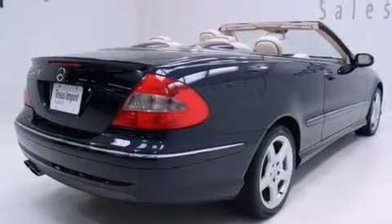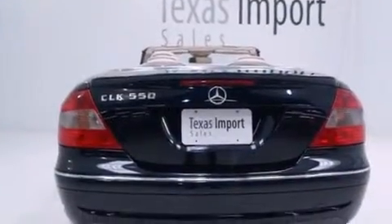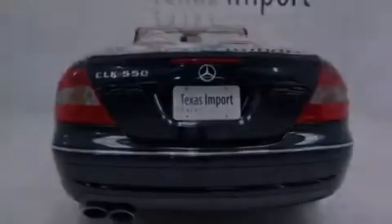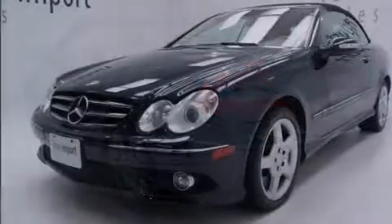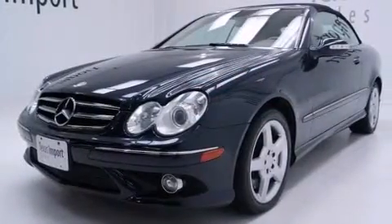Its top features and packages include the P3 package, a navigation system, a front and rear multi-link suspension, heated washer fluid, aluminum wheels, and a rollover protection system.